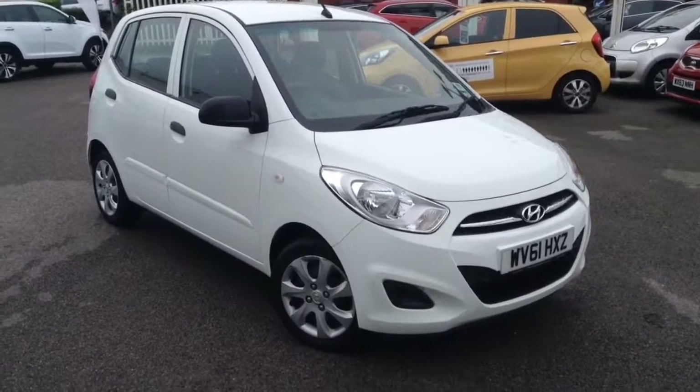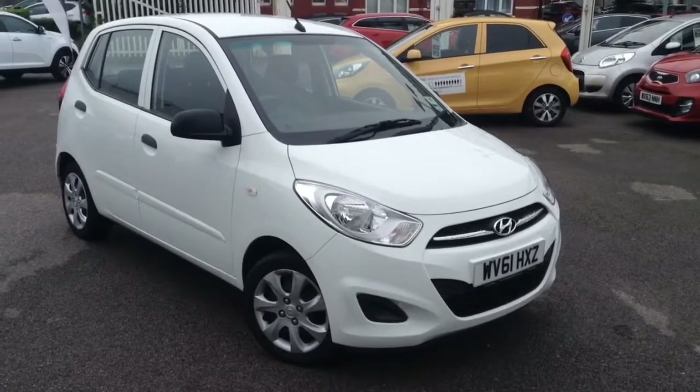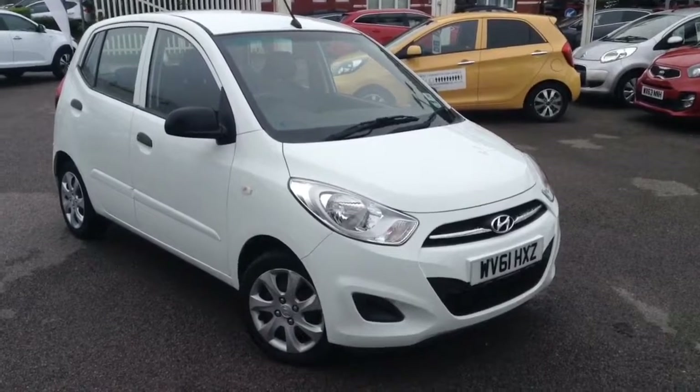Welcome to Wessex Garages Used Cars Online. We have the Hyundai i10 Classic. This car is registered to a 61 plate. It's a 1.2 litre petrol with manual transmission. It's finished in white.